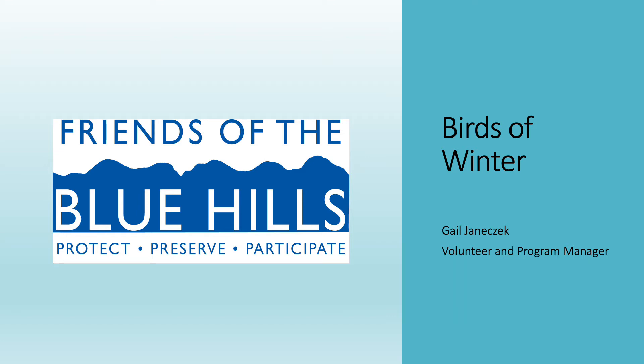Hi friends, and welcome to our program, The Birds of Winter. This program is presented by the Friends of the Blue Hills. My name is Gail, and I am the volunteer and program manager of the Friends.